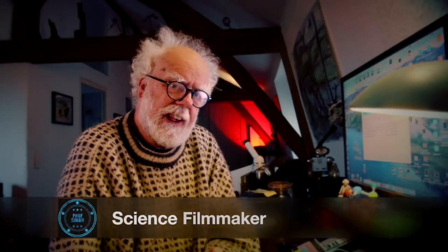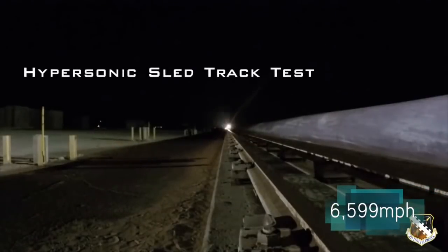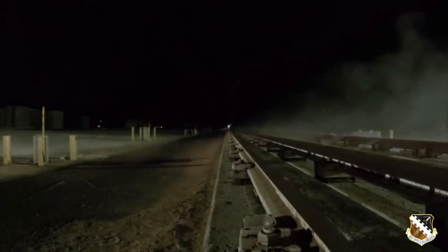Hey there, what does 6,599 miles per hour look like? At first, I thought there was a mistake. I didn't really see anything. Watch this very carefully.